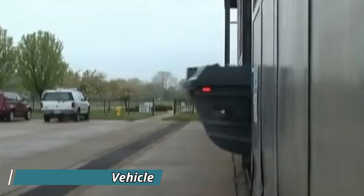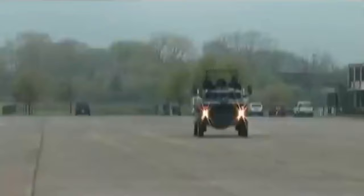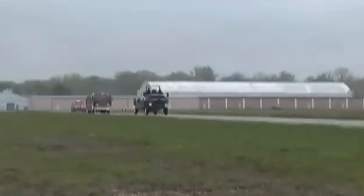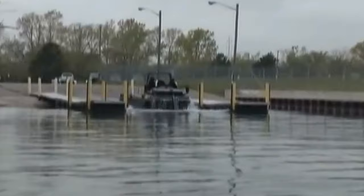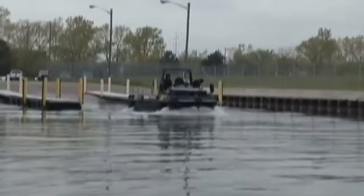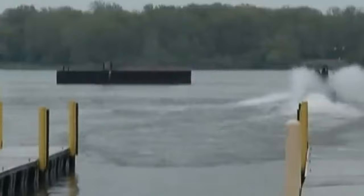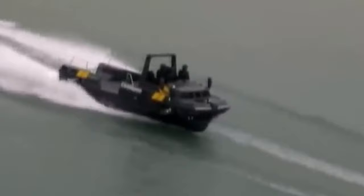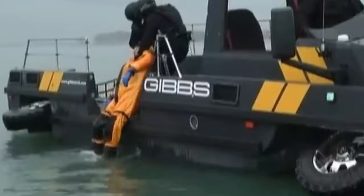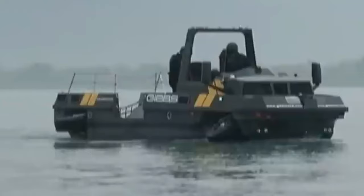Gibbs Fibian: Imagine a first-responder vehicle that seamlessly transitions from highway speeds on land to navigating floodwaters at over 30 miles per hour. That's the Gibbs Fibian, a revolutionary amphibious truck. This high-speed amphibious machine is designed to transform emergency response and disaster relief. Its powerful twin diesel engines propel it on both land and water, with switchable drive modes for front-wheel, rear-wheel, or all-wheel drive on land. This versatility allows it to conquer diverse terrains and reach stranded victims in flooded areas or perform swift water rescues. Its spacious interior can seat up to 15 people, or carry a hefty 4,400 pounds of cargo, making it ideal for transporting supplies or evacuating civilians. Additionally, its modular design allows for customization, accommodating standard pallets, passenger seating, or mission-specific configurations.